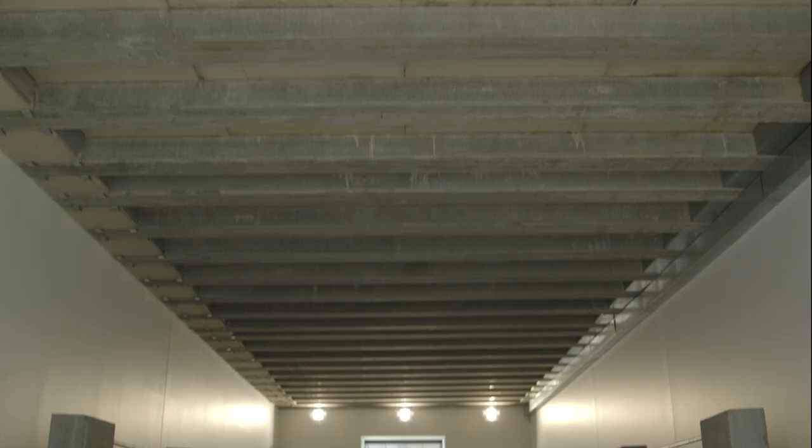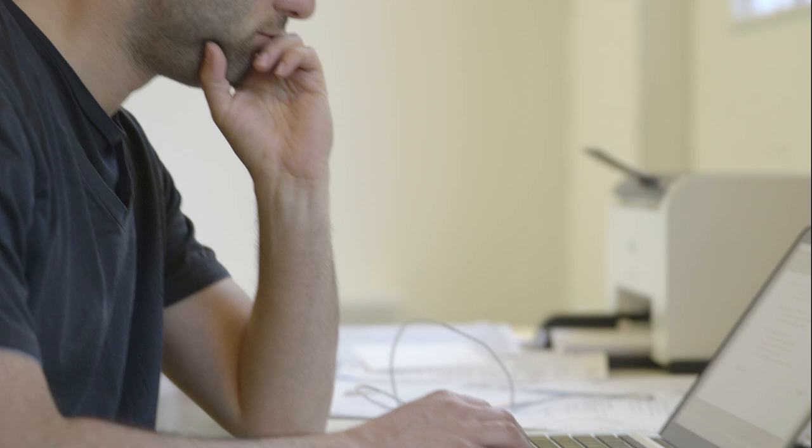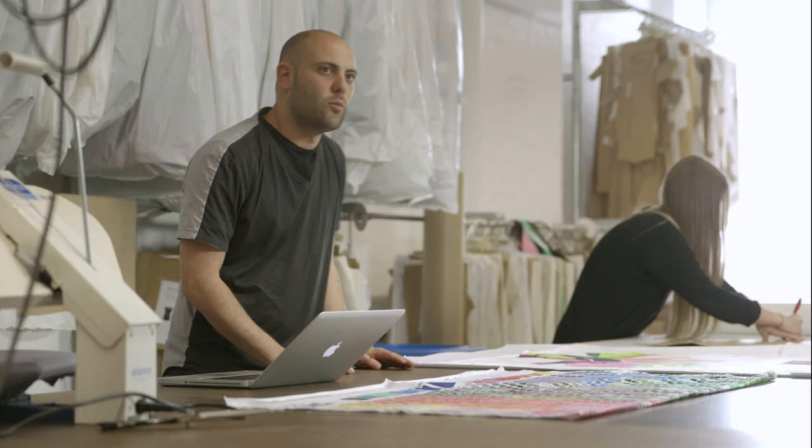For us, optical white is important — that's how we've worked with Taubmans in the past when it comes to painting the insides of our stores. For me it's just always the freshest, cleanest option. We've worked with Taubmans Endure in our Paddington store, and we're now in the process of building a store in Melbourne where we're also going to work with Taubmans Endure internally.